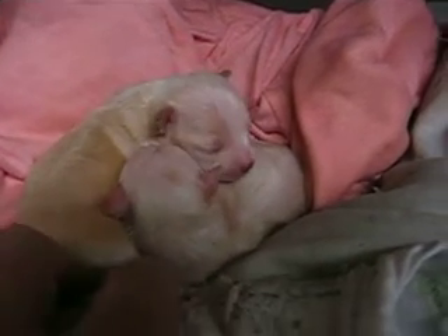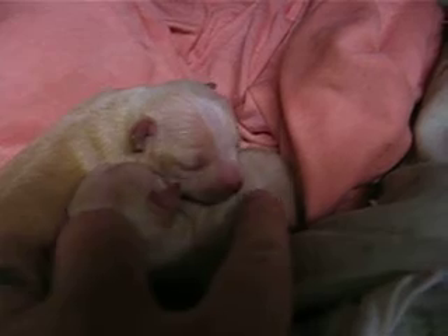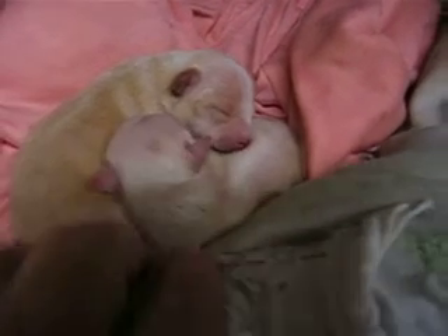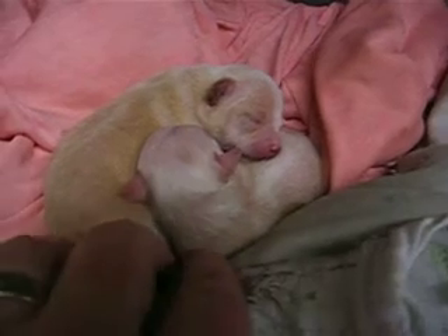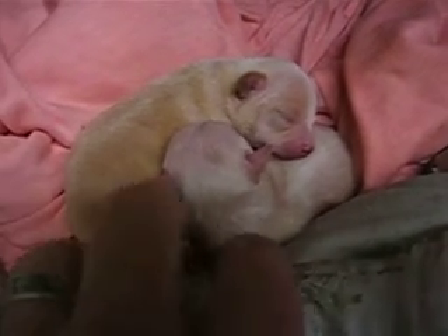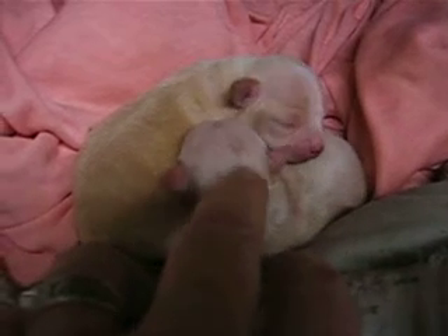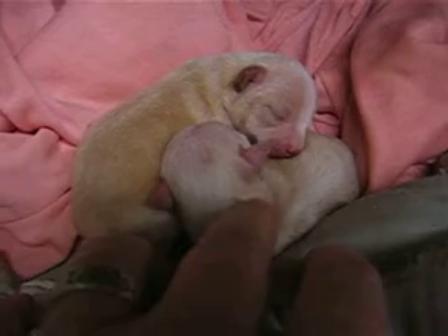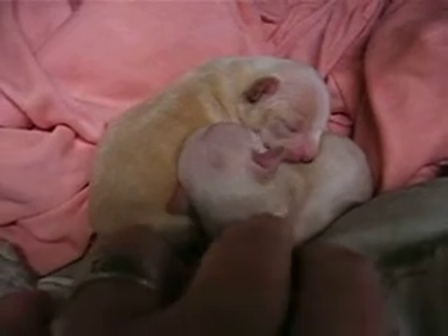These little boogers are doing great. Look at that white stripe down that little girl's face — she's a cutie. He's got dark ears too. She'll be like a red fawn, and he's got a spot on his head. Can you see that little spot?